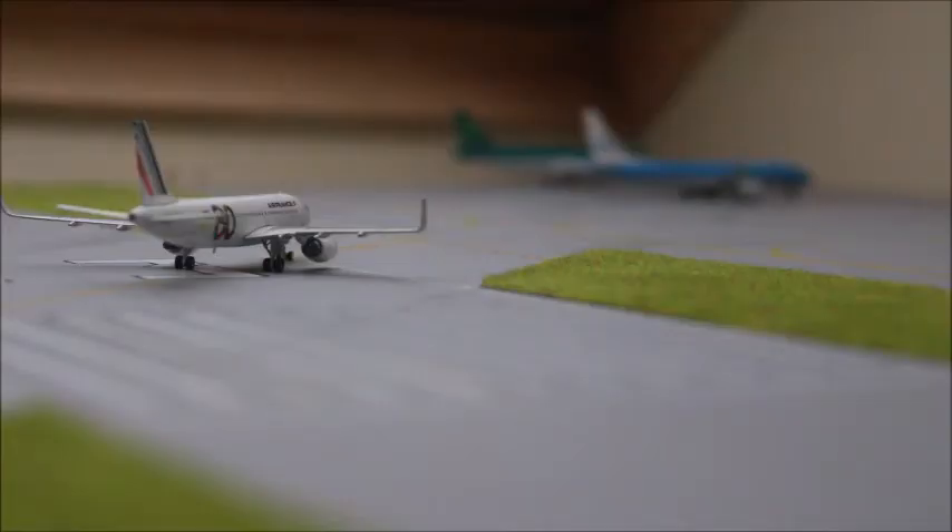Hello everybody, welcome back to another video. In this video I'm going to be doing an airport update that I haven't done in a while, and there is a reason — well, actually three reasons. I uploaded one in June, I think — pretty sure it was June.